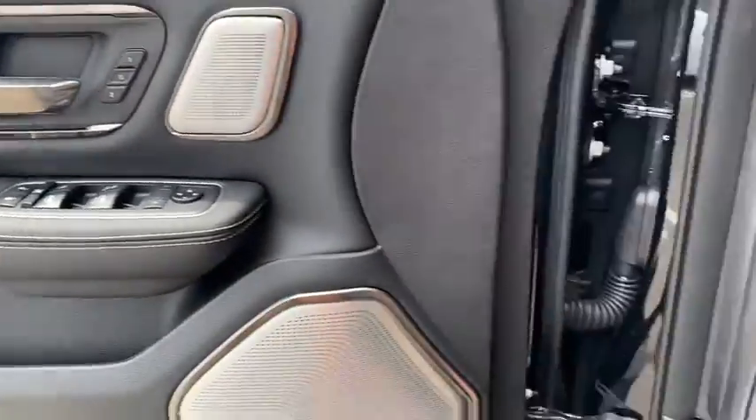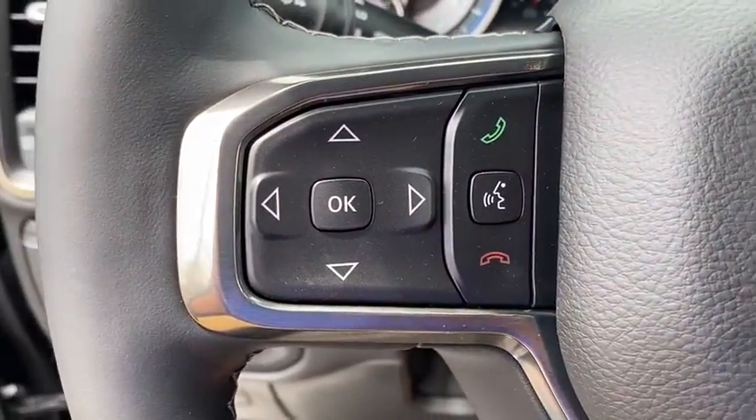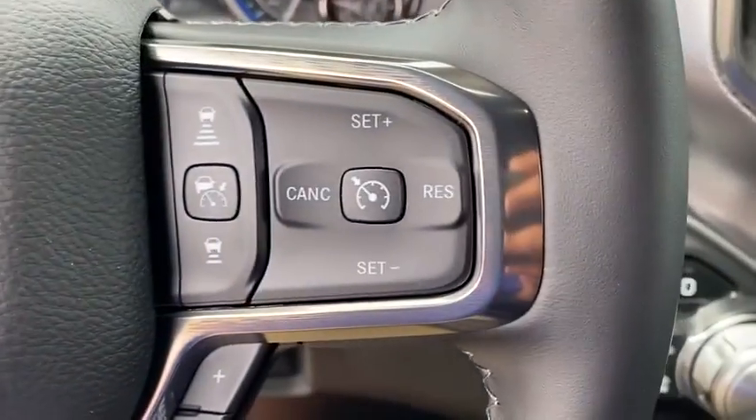Cruise control, ABS four-wheel, four-wheel disc brakes, aluminum wheels, front floor mats, auto-off headlights, premium sound system, rear defrost. Come see the car for yourself.